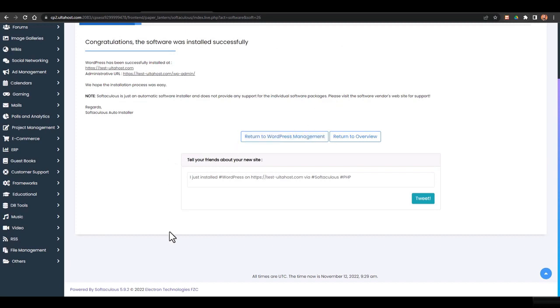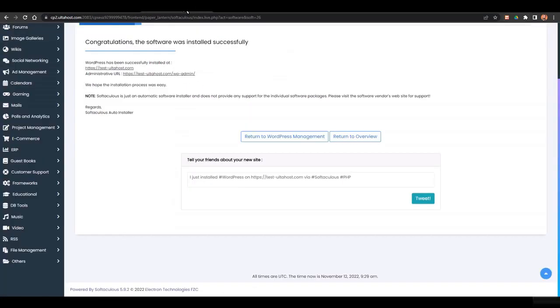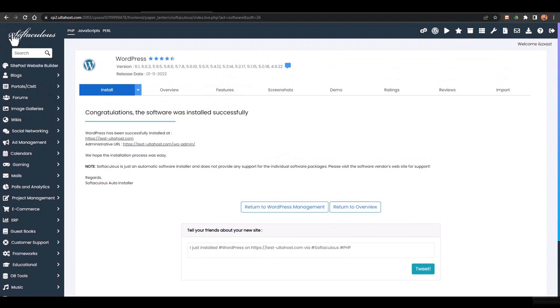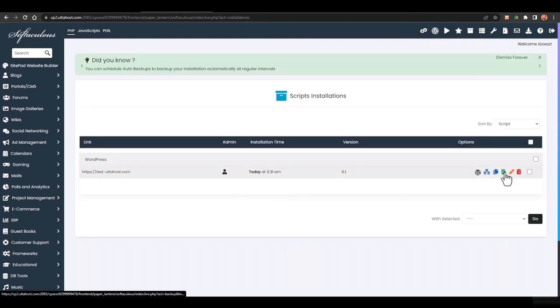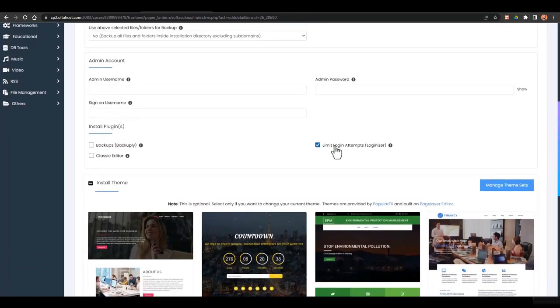Within seconds, the website is installed. You can now go to yourdomain.com/wp-admin to access your WordPress dashboard and log in with your username and password. You can also log in directly from within Ultahost. This is your WordPress dashboard, from which you'll be creating the website. From the WordPress manager you can manage backups, edit admin username, admin password, and limit login attempts.